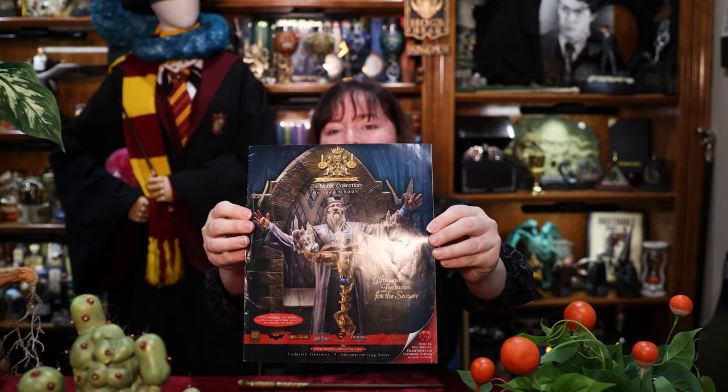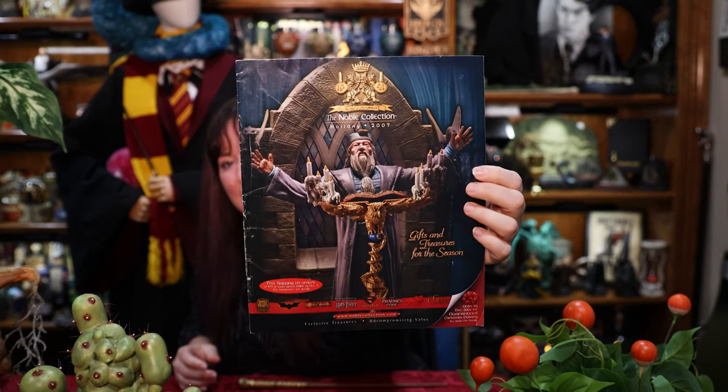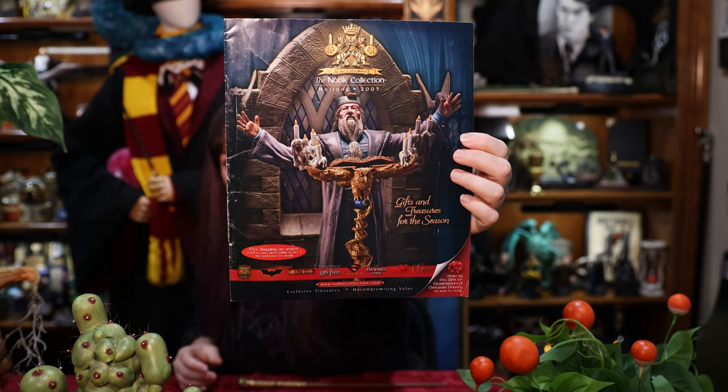Hi guys, my name is Jackie. I would like to share some of my retired, rare, discontinued Noble Collection items. Here I have the Noble Collection Holiday 2007 catalog. It's amazing because it has a bookend of Dumbledore with his owl lectern on the front.